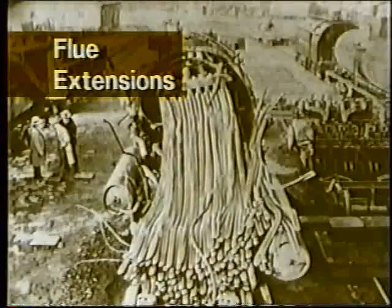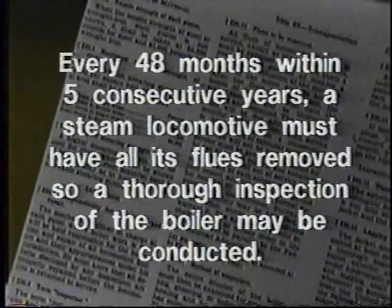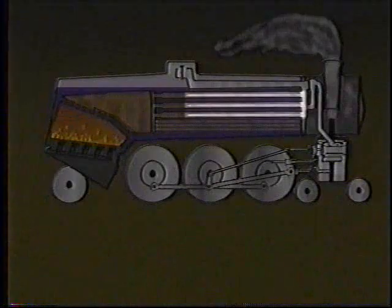Using a flashlight, examine as much of the bottom of the boiler as possible. Check for excessive scaling and rust. The FRA requires that every 48 months within five consecutive years, a steam locomotive must have all of its flues removed to make a thorough inspection of the interior of the boiler. Removal of the superheater flues is not required, provided the flues are in good condition and the boiler can be thoroughly cleaned and inspected without their removal.